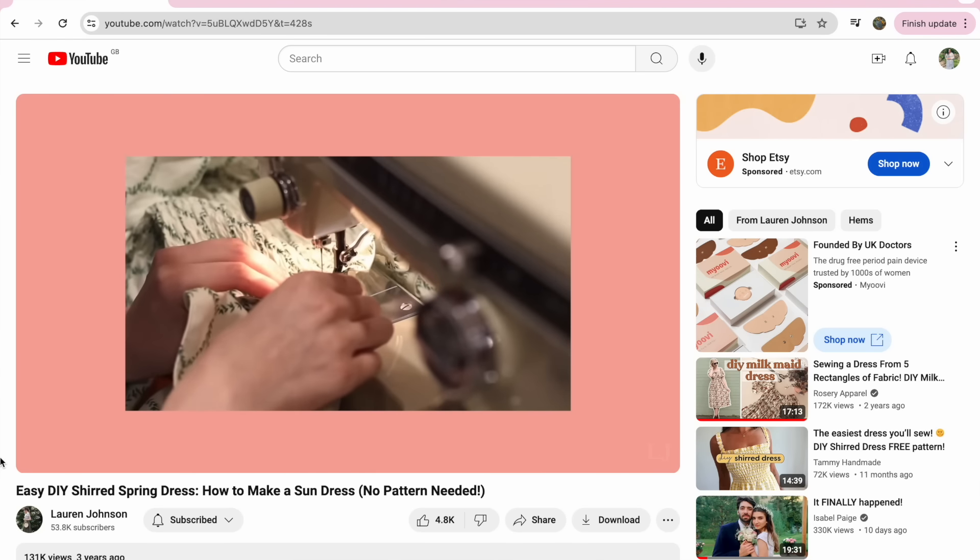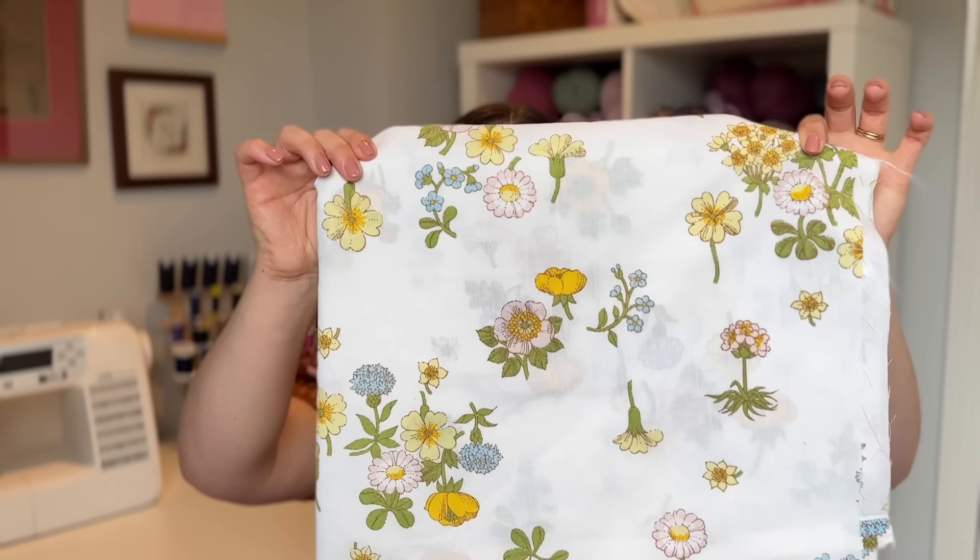It's a shirred bodice all the way down and then it's got these big frilly straps - they look almost like a cap sleeve but they are actually just a strap, and she's shirred along the top so you get this frill that sticks out. It looks so much like the nap dresses on the Hill House website. This fabric is a little bit see-through, so I'm hoping the gathering and shirring will add enough opacity to wear it, but if not I'll get a slip to wear underneath.